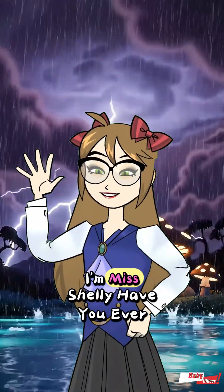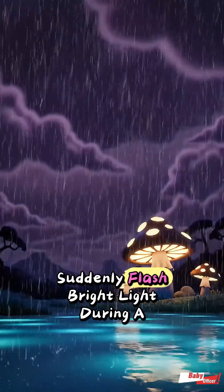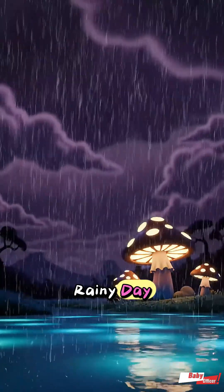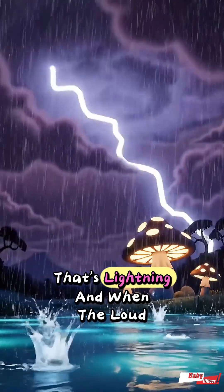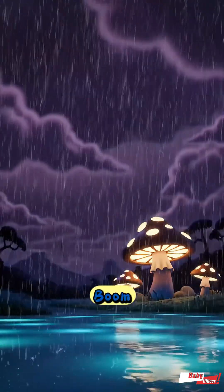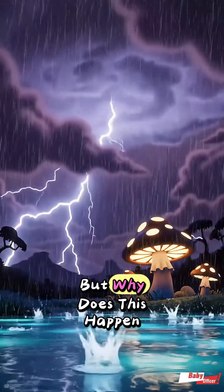Hello, kids. I'm Ms. Shelley. Have you ever seen the sky suddenly flash bright light during a rainy day, like someone waving a magic wand? That's lightning. And when the loud boom-boom follows, that's thunder. But why does this happen?